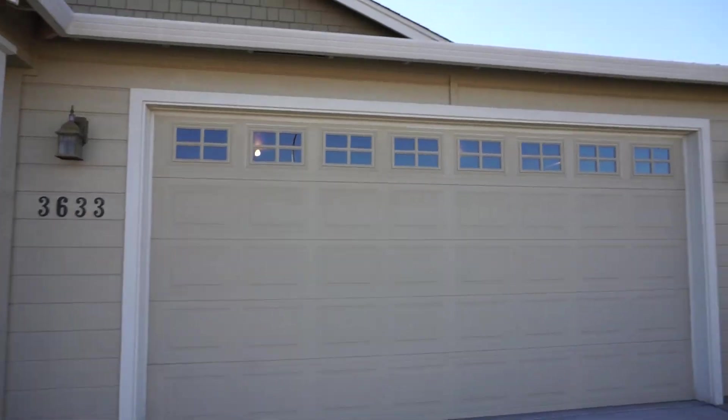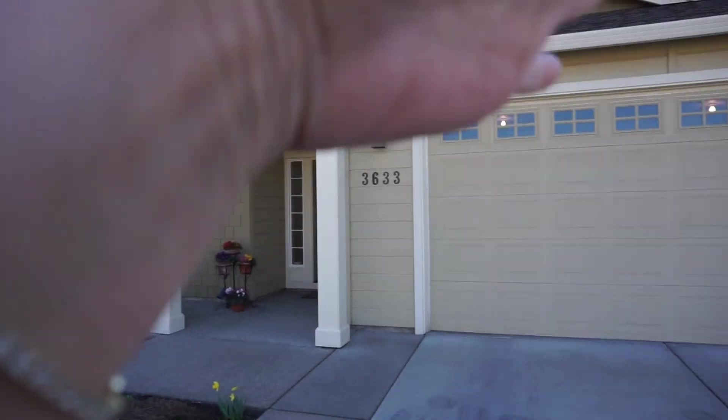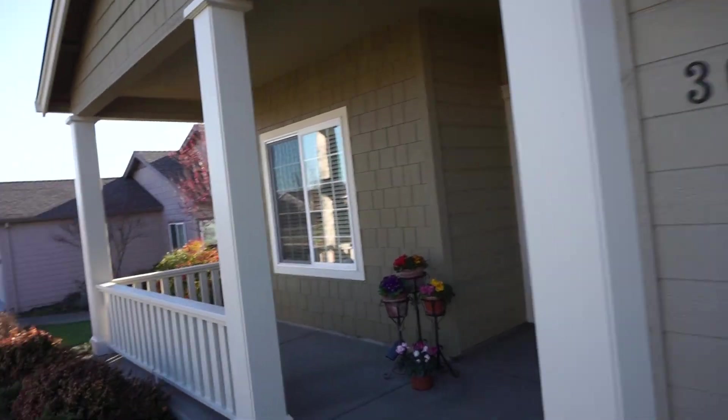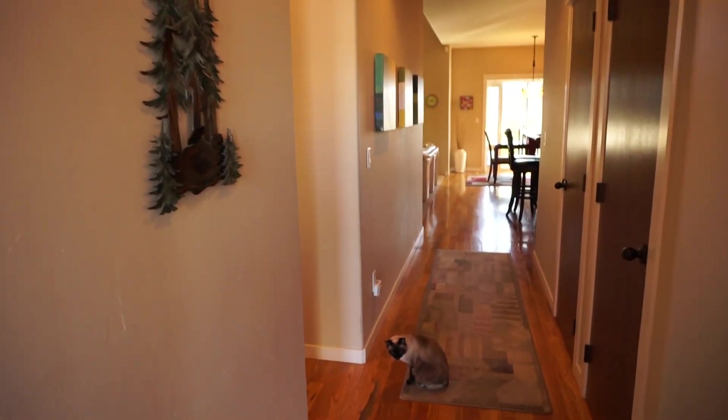Here we are in front of the house — we've got a couple little window things going on. It's a beautiful day in Medford. We have single story — newer construction, real wood floors, which is amazing.